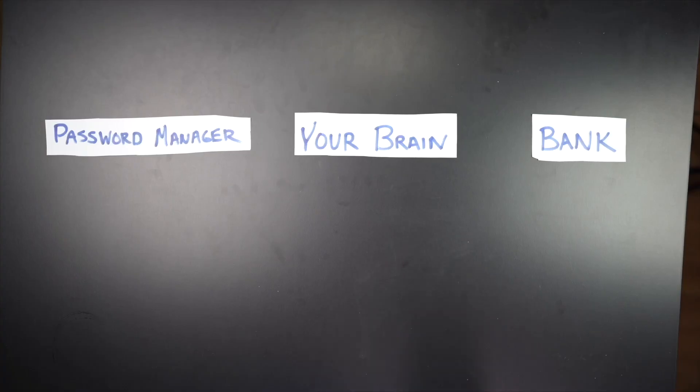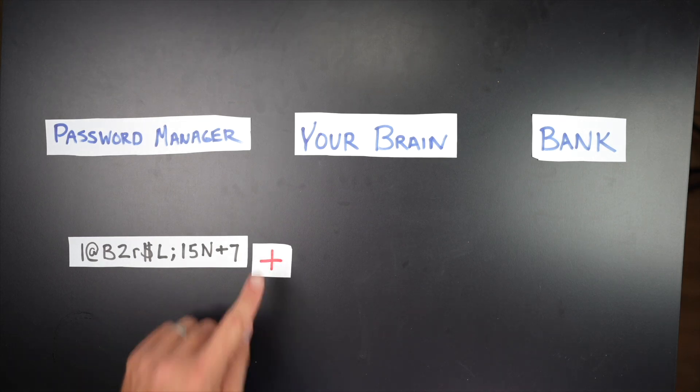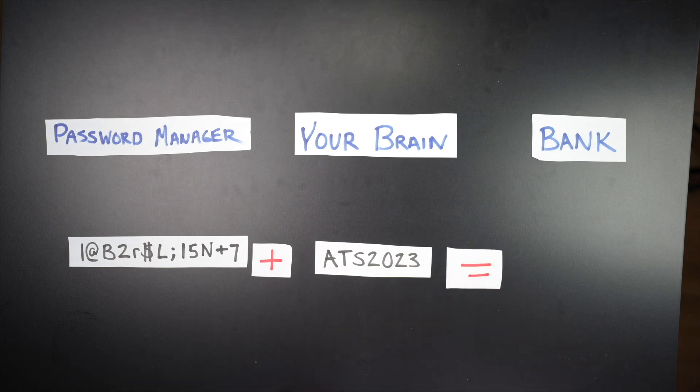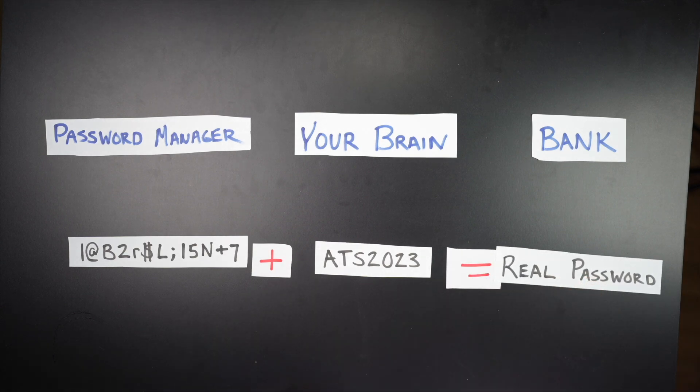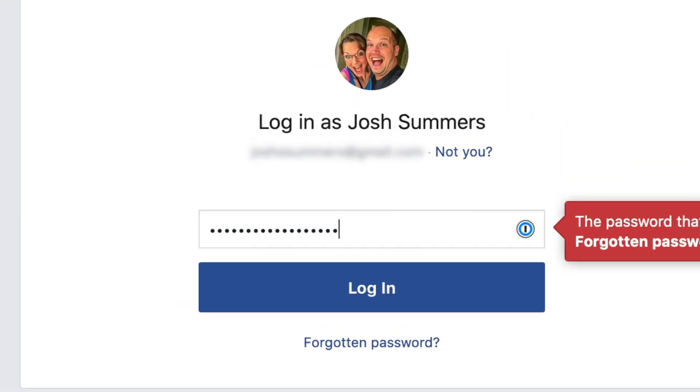Let's say my password manager provides a strong, unique password for my bank login. This is what gets stored in the password manager. But what gets set with the bank is actually this password plus some additional word, phrase, or number that you or I can come up with. When I want to log into the bank website, I have my password manager auto-fill the password it has stored, and then I type in the additional characters. This removes the risk of keeping all of your logins in one place because your password manager doesn't actually store your full password. I don't do this for all of my logins, but it is a really good strategy to use for those logins that you want to keep most secure.